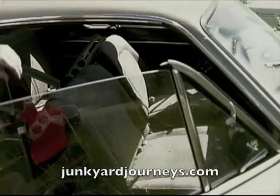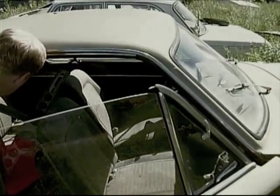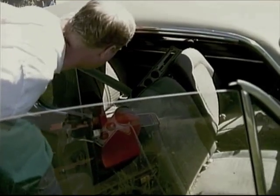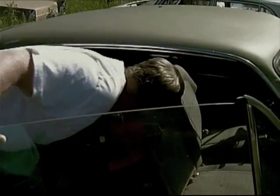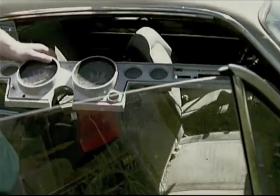Look at the seats - pretty good in here, bucket seats, automatic too. Look at the gauge package just sitting there, 120 miles per hour speedometer. The tach automater is sitting in here - look at this, that's pretty neat.